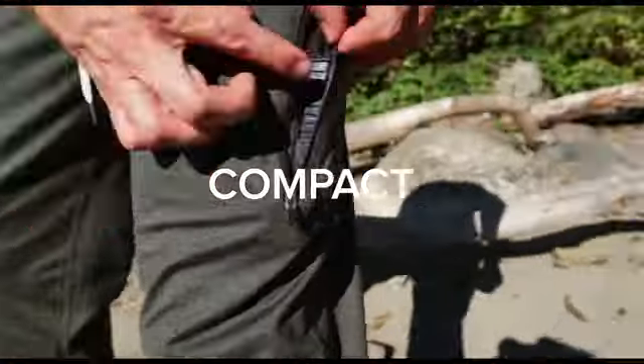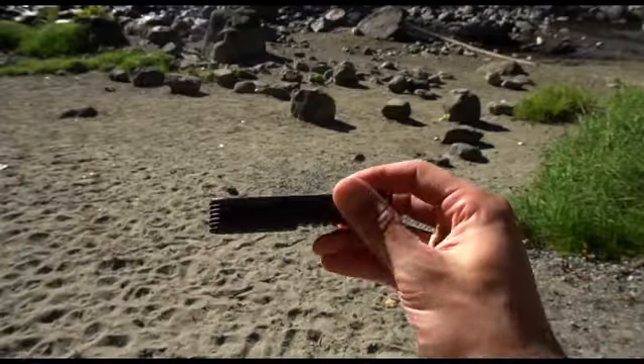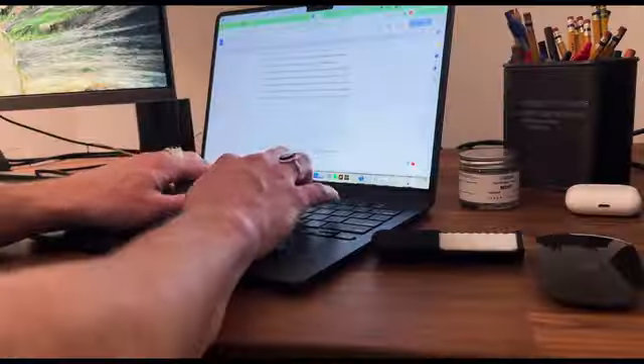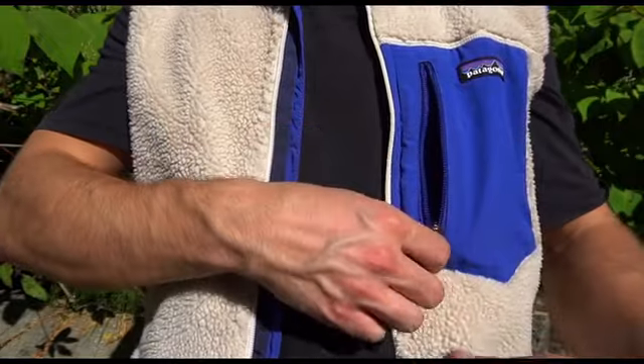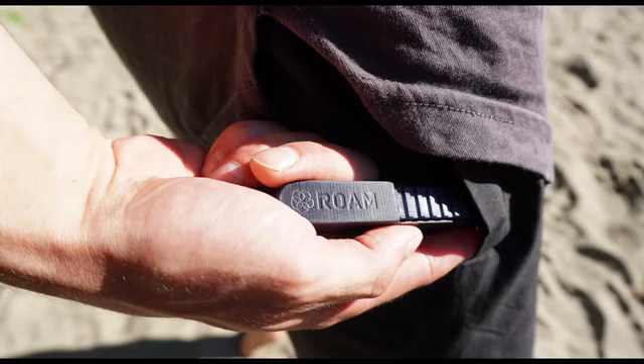The Roam Brush is compact, TSA approved and always at your fingertips. Whether you are gearing up for a big meeting, a first date or another adventure, Roam Brush is your trusted companion. Join us in the revolution in dental care and brush whenever you need. Roam Brush, where convenience meets innovation.